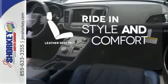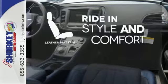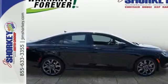Ride in style and comfort with leather seat trim. Experience the elegance and performance of this 200 today.